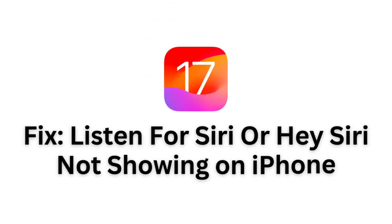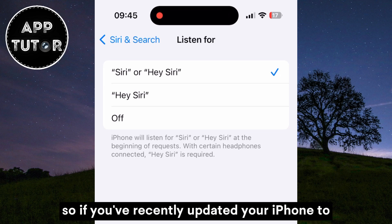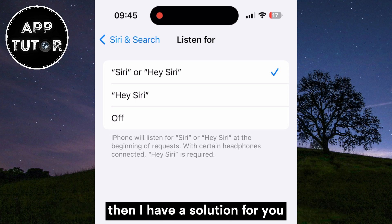Let's learn how to fix the issue where 'Listen for Siri' or 'Hey Siri' is not showing up on your iPhone running iOS 17. If you've recently updated your iPhone to the latest version of iOS, which is iOS 17, but you're not seeing the option to 'Listen for Siri' or 'Hey Siri,' then I have a solution for you.